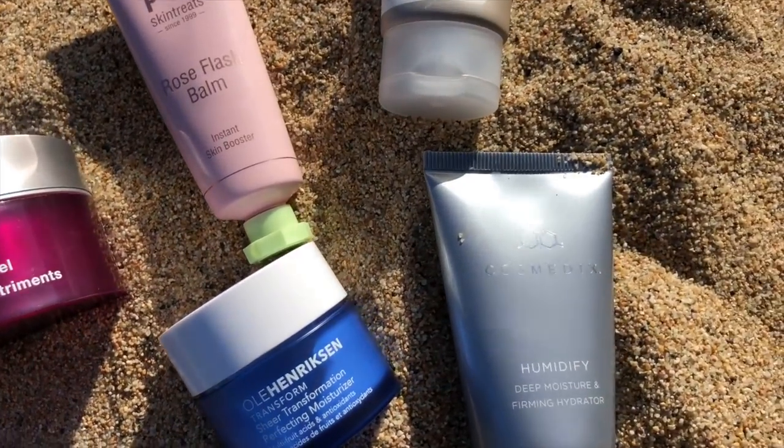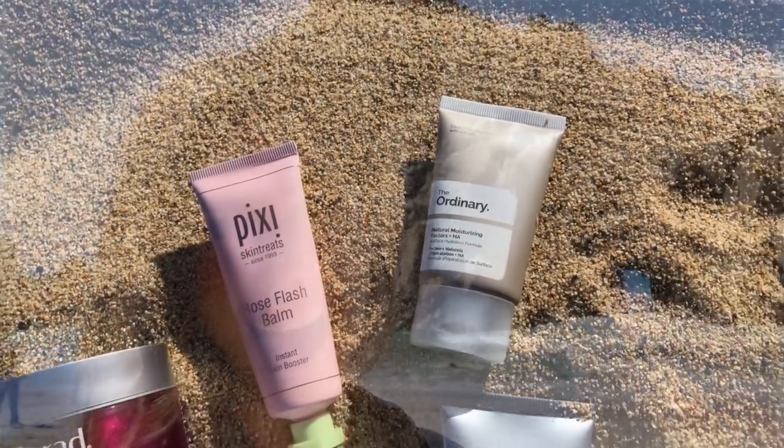Hey guys! For today's video I want to share with you the five best moisturizers for acne prone skin. I have suffered with acne for over 15 years and I'm kind of a nerd when it comes to ingredients. If you do suffer with acne and have oily skin or dry skin, this video will show you exactly what to look for along with five of my top recommendations.